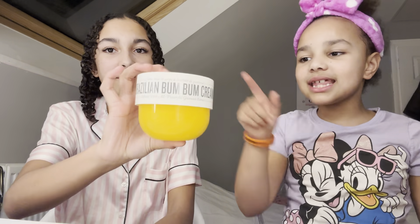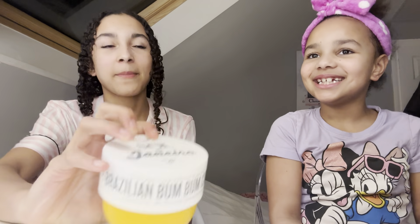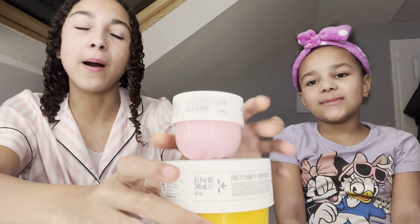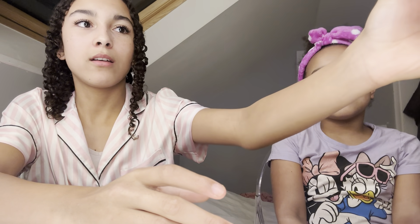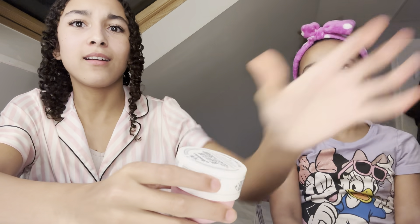Is this for your bum bum? Ask them what you just said - is this for your bum bum? It's pronounced 'boom boom' and no, it's just a body cream - it's not for your bum bum. I thought someone on YouTube said 'let's get some bum bum cream for my bum bum.' That is not the point of the video!